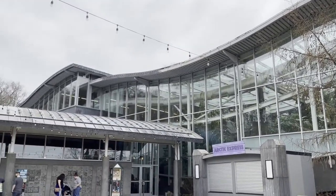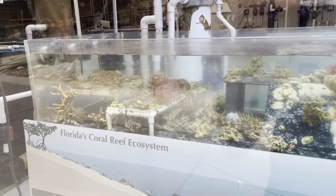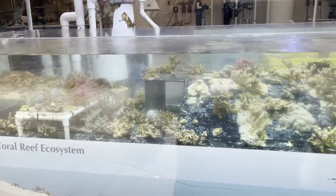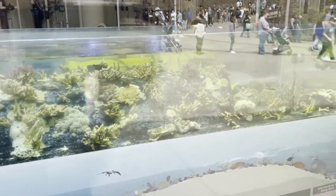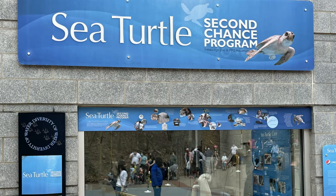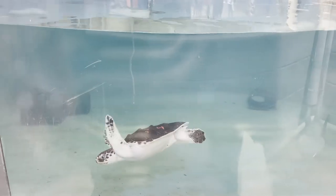Here we are at PPG Aquarium, and before you enter you get a view of the coral propagation from outside. While not extensive from this view, they may have something bigger where we can't see where they grow coral for conservation or their displays. Next to it is a very cool look at their sea turtle second chance program, which is a rescue program for loggerhead sea turtles. I would love to have a sea turtle, but we all know they're endangered so that will never happen.